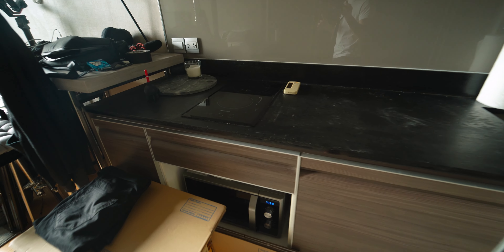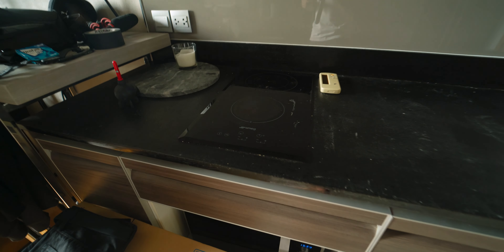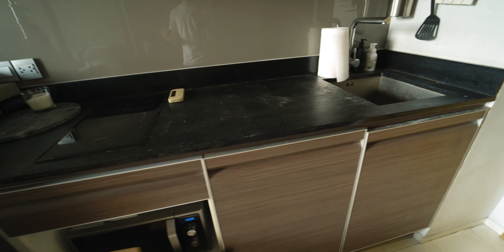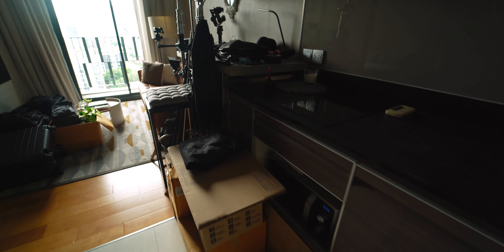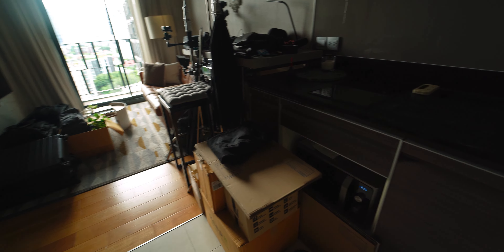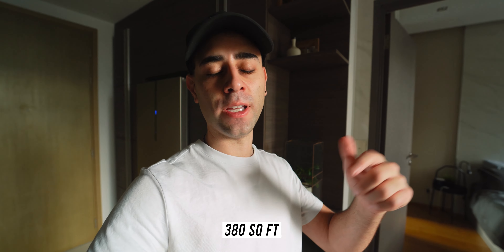Coming in, we've got the kitchen on the right side, and quite honestly this is probably my least favorite part about this apartment. You can see there's a microwave and a small two-burner stove, but there's not much counter space. There's no oven — it's really not a kitchen for someone that likes to cook. I've cooked in here a bunch of times and it's just kind of a pain. This unit is about 35 square meters, which is not big — I'll put what that is in square feet below.